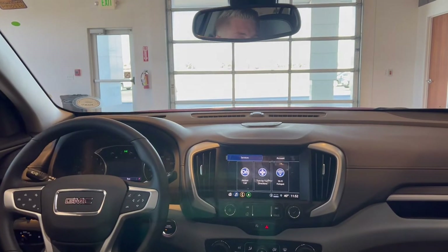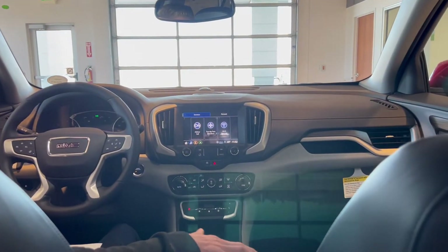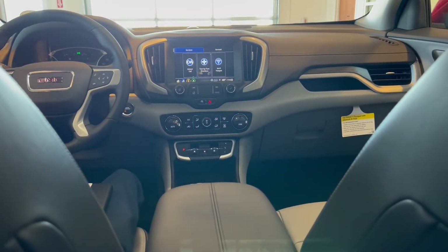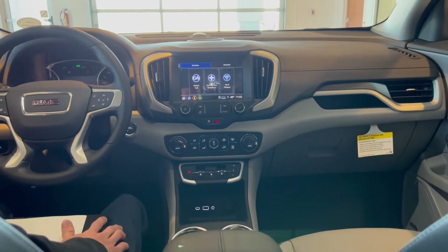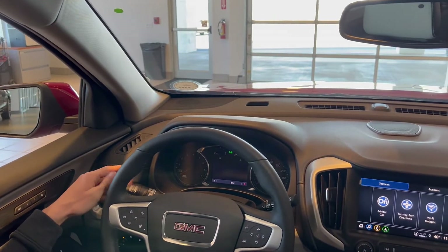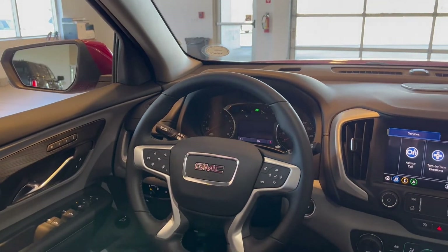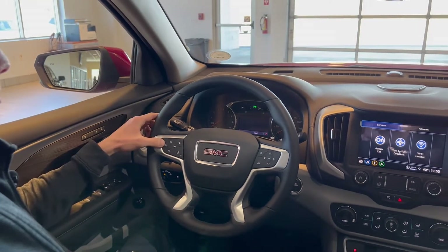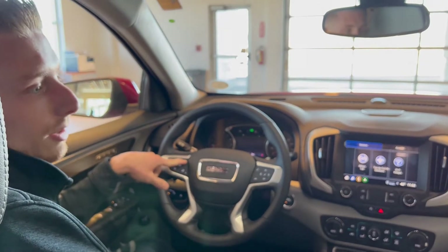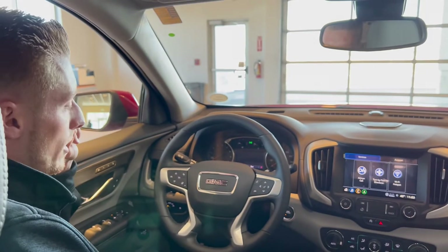The interior color on this vehicle is dark ash gray with black accent sides, fully leather. Leather-wrapped steering wheel as well, with Intelli-Beam automatic high beams, turn signals on this side, and wiper controls on the other side. The buttons on the steering wheel are for your adaptive cruise control gap adjustment — far, near, and middle — for your collision avoidance as well.